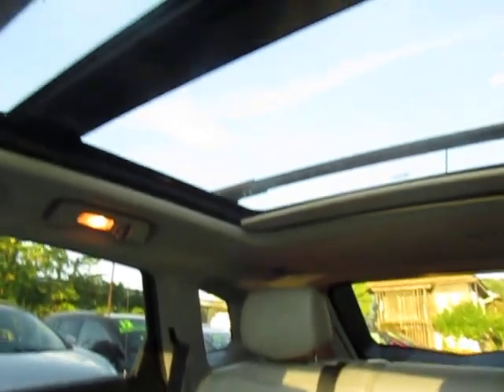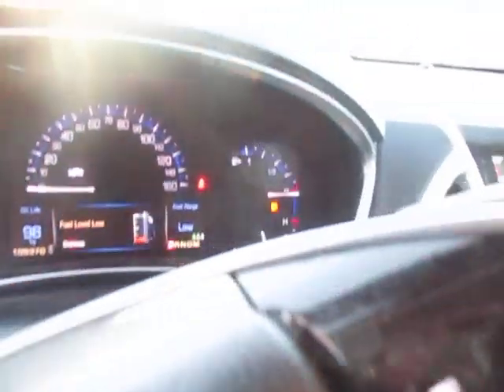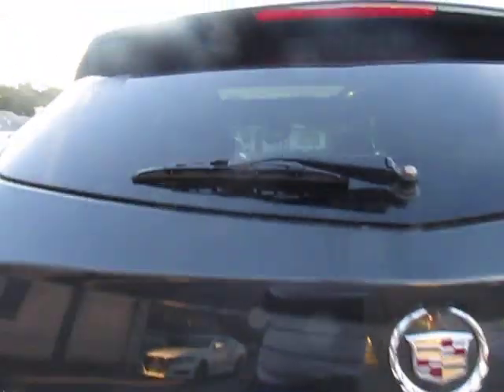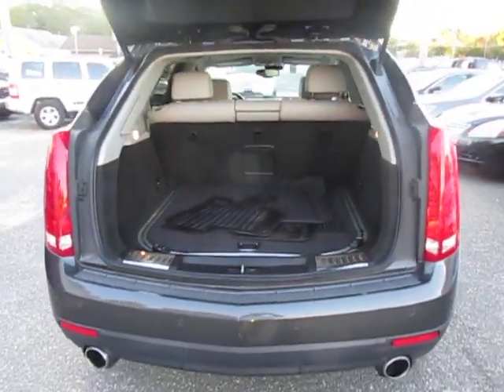Beautiful gray leather interior, there's your back seats, there's your moonroof. Very clean, folks.